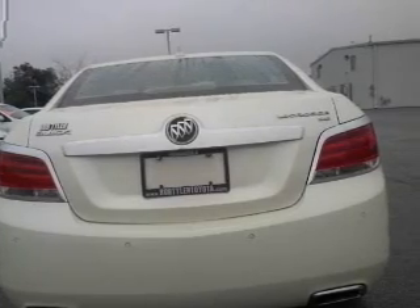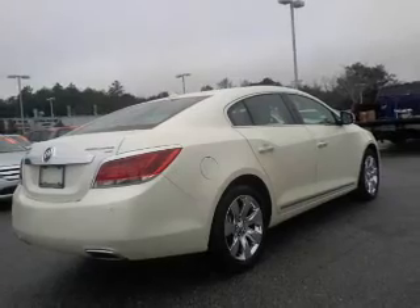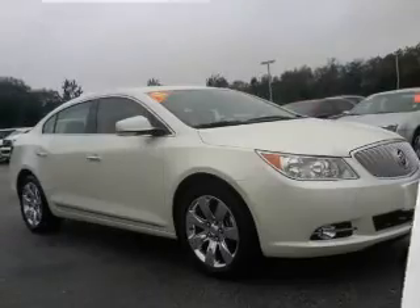Premium wheels lend a distinctive appearance. Anti-lock brakes help you bring your vehicle to a safe stop. This vehicle comes with a CARFAX report, which reduces your buying risk by providing the vehicle's history before you purchase.